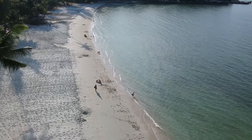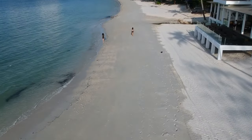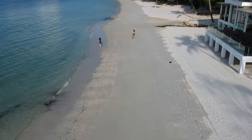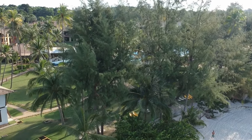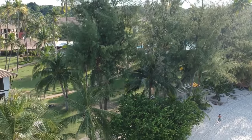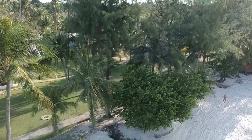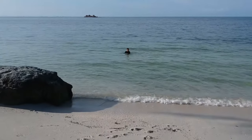Welcome back, travelers. First time in Singapore and itching for some sandy shores? Or maybe you're a city dweller craving an escape? Either way, Bintan, Indonesia is the place to go. Just a short ferry ride away, this island escape promises pristine beaches and thrilling adventures, all packed into a perfect two-to-three-day getaway. Let's explore the top 10 best things to do in Bintan.